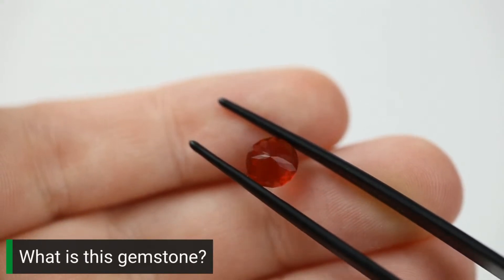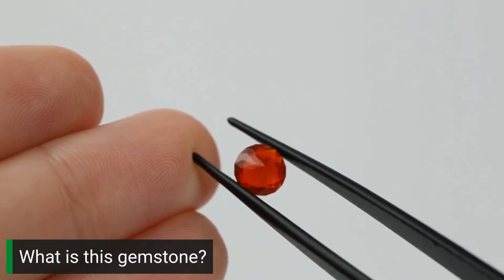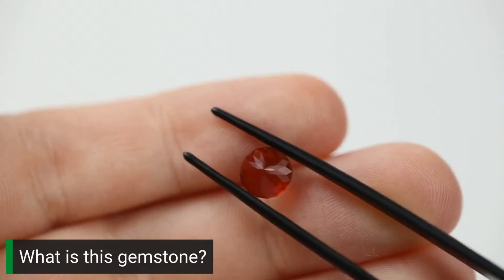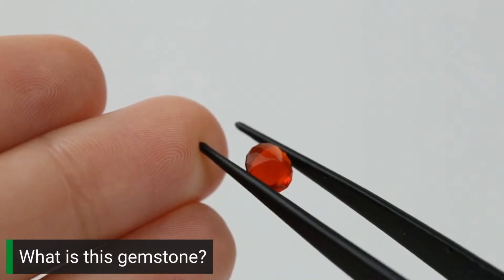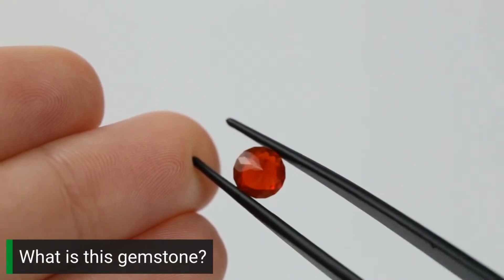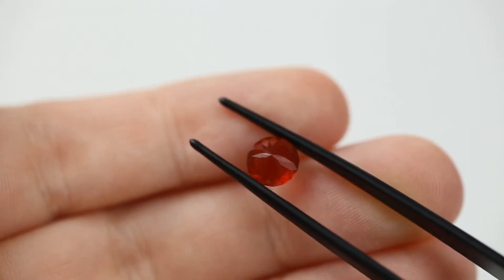The pavilion is the bottom of a gemstone. You have the table, which is the top, then the culet, which is the widest part, and then the pavilion, which is what we're looking at here. Exceptional craftsmanship — you can see all of these facets are really well shaped. The way it plays with the light is just incredible. I don't even understand how cutters do it — it's so small. I think it's time for the reveal.